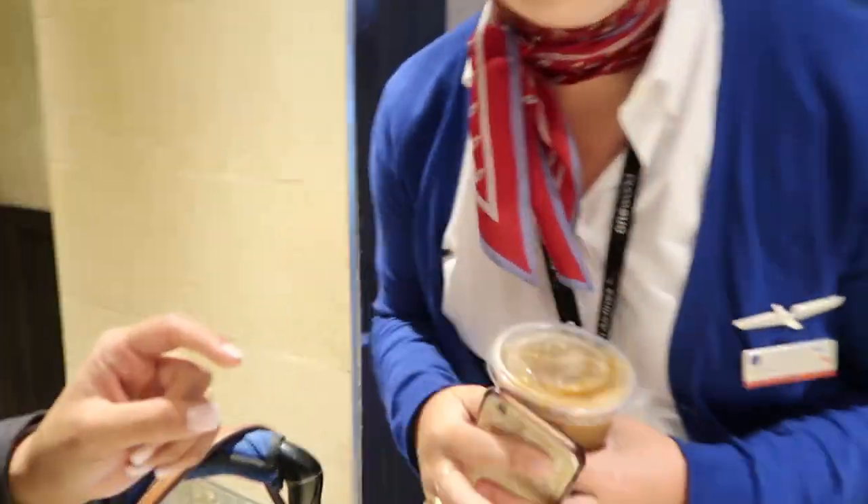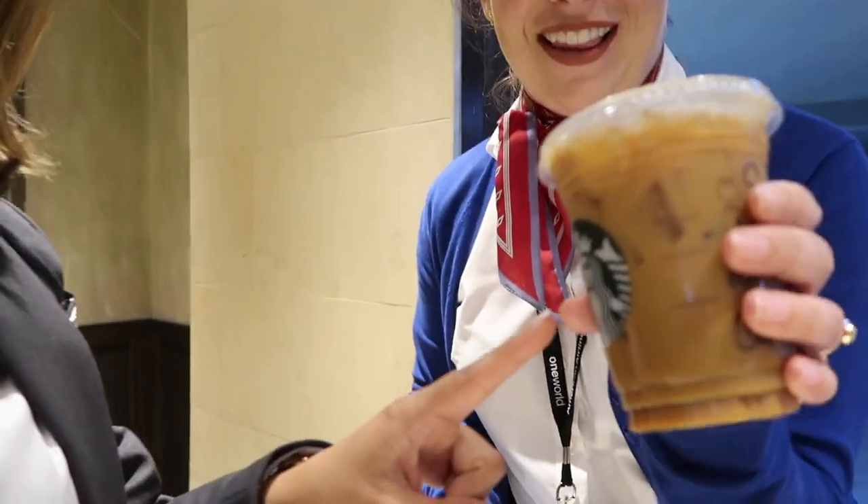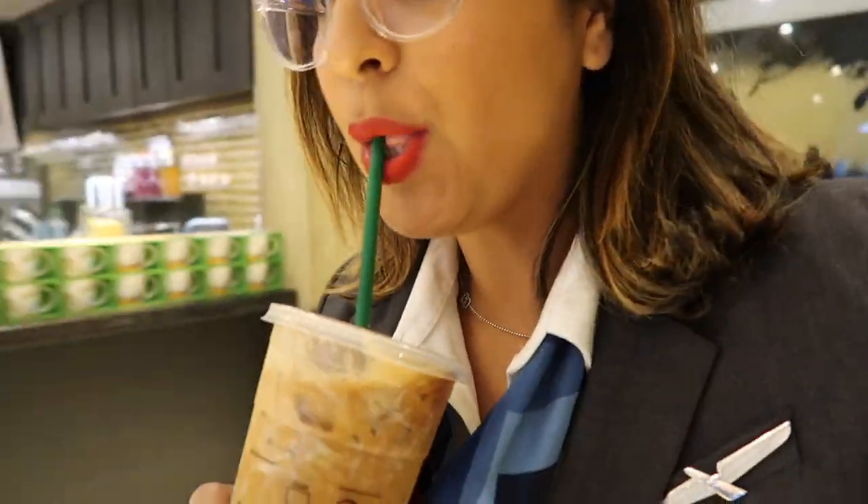Look at this — we're getting our fuel, our fuel for the flight. Don't fly anywhere without it! Guys, I have to end the vlog here. Did I tell you where I'm going? I'm going to Rome! I will vlog and see you guys in Rome. Bye guys!